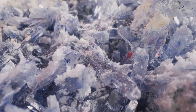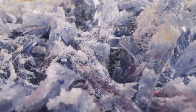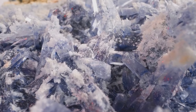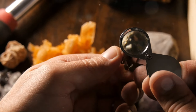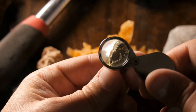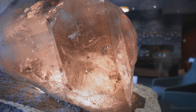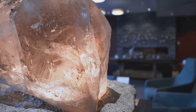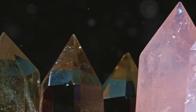Pink Himalayan Sea Salt boasts an impressive array of over 80 trace minerals, including potassium, magnesium, and calcium, to name just a few. Each of these minerals plays a vital role in our bodies, contributing to functions like maintaining our heartbeat's rhythm, aiding muscle contraction, and even supporting nerve function. But the benefits of Pink Himalayan Sea Salt don't stop at its mineral content. This salt also has a unique crystalline structure, which allows it to store vibrational energy. The minerals in this salt exist in colloidal form,